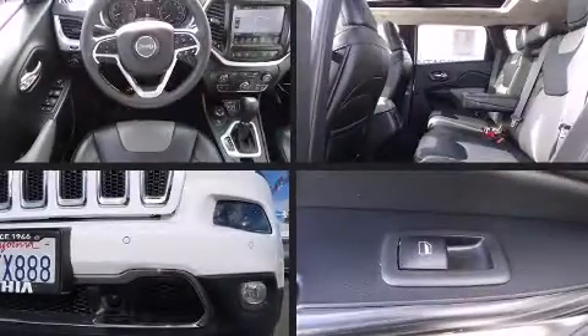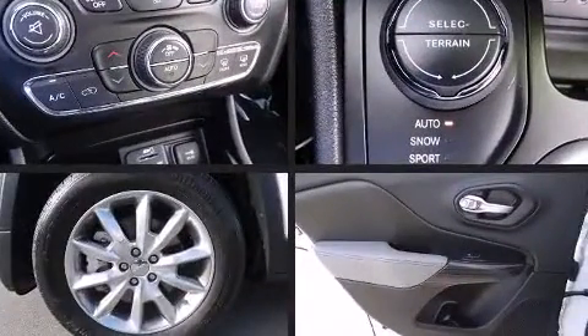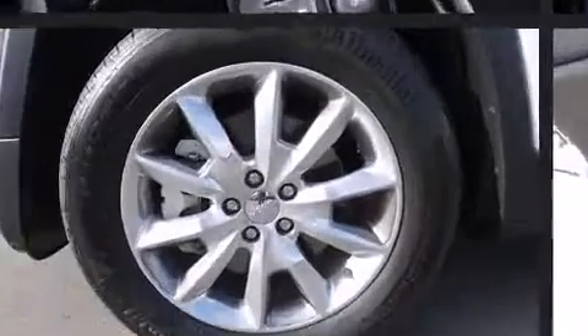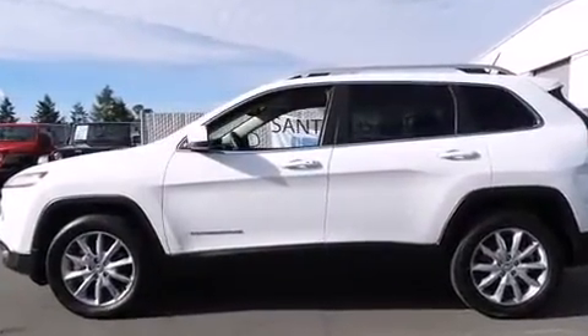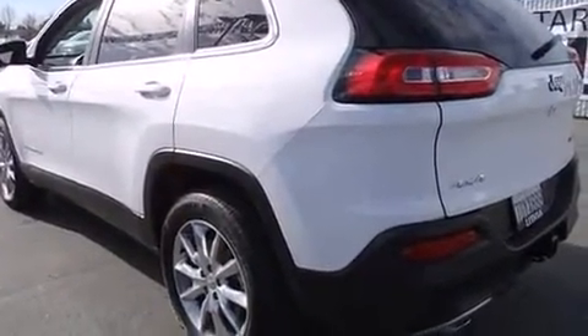Take command of the road in the 2014 Jeep Cherokee with fewer than 25,000 miles on the odometer. This four-door sport utility vehicle prioritizes comfort, safety, and convenience. It features an automatic transmission, four-wheel drive, and a 3.2-liter six-cylinder engine.